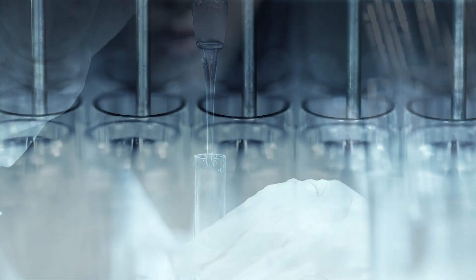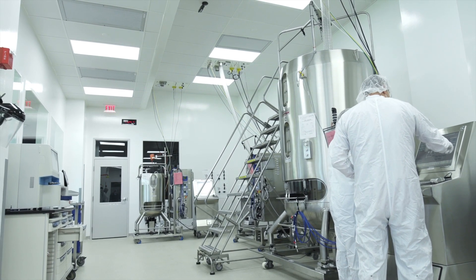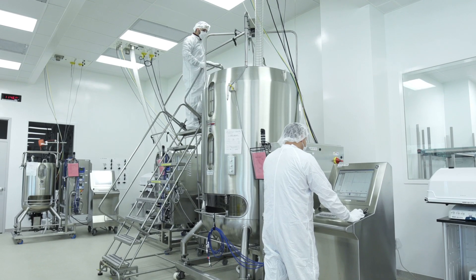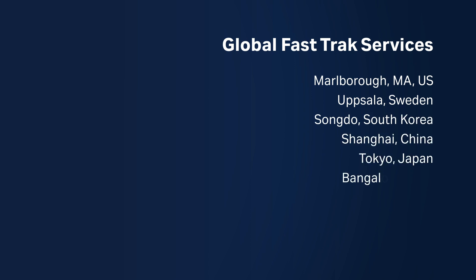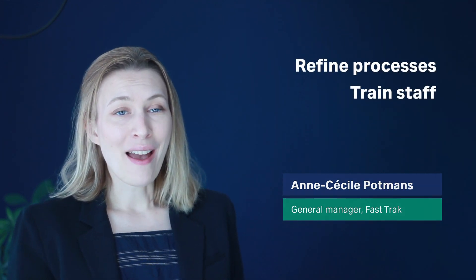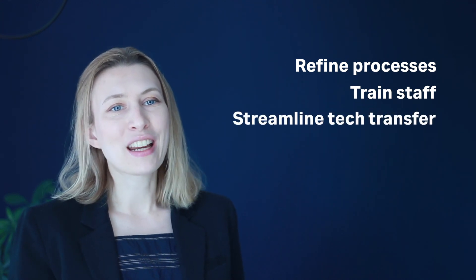Innovative biologics are transforming lives for patients all around the world. Manufacturers need to develop and deliver their products in a dynamic environment where efficiency and speed are critical. Our global fast-track team delivers high-quality scientific insights that help our customers refine their processes, train their staff, and streamline tech transfer so they can get their product to market faster.